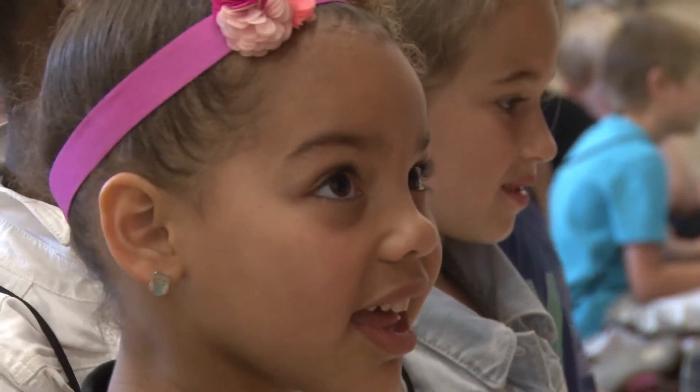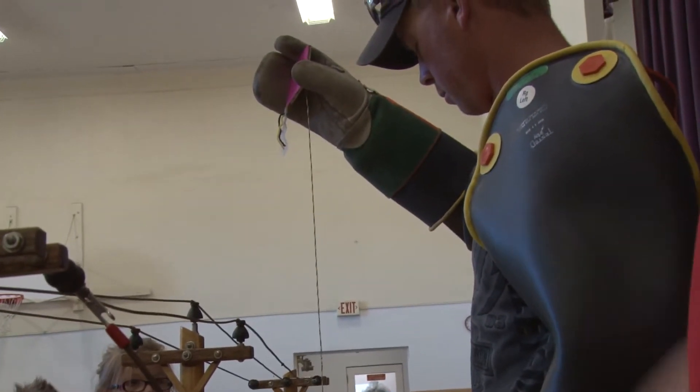With wide-eyed, eager, and utter awe, school kids get a first-hand look at how vital it is to play it safe around electricity.